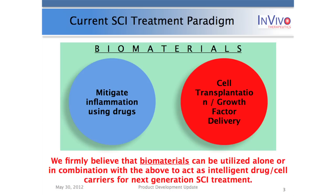At InVivo we truly feel that biomaterials themselves can provide very positive benefits to spinal cord injury treatment, or can act in synergy with current modes of treatment — both in the acute and chronic setting — to provide synergistic effects.